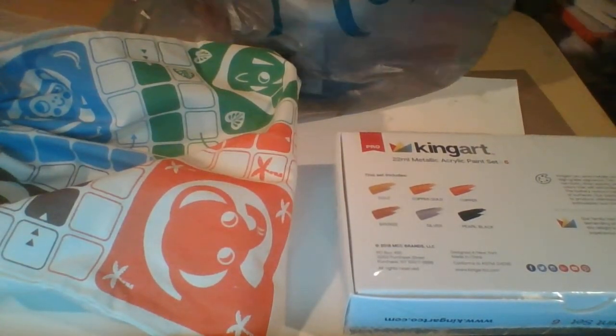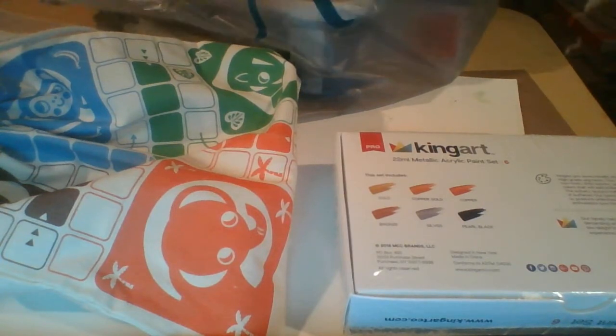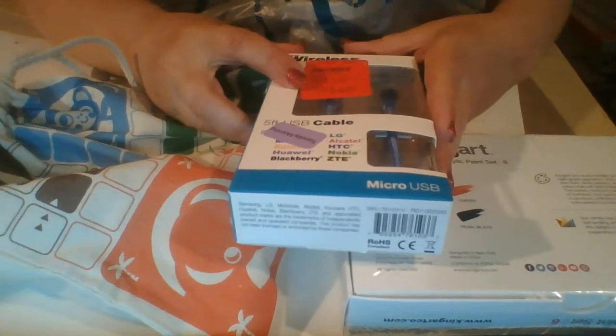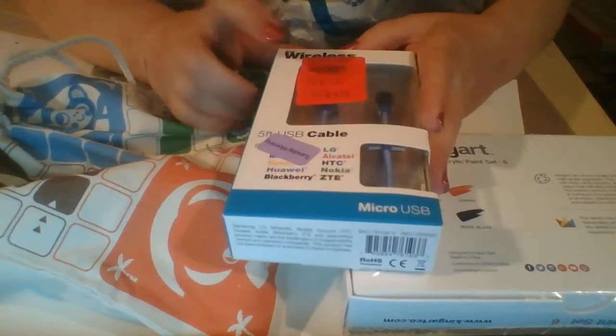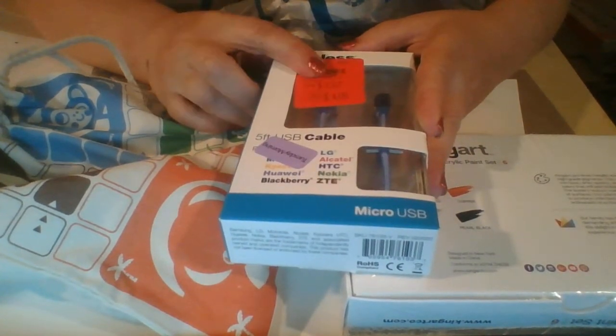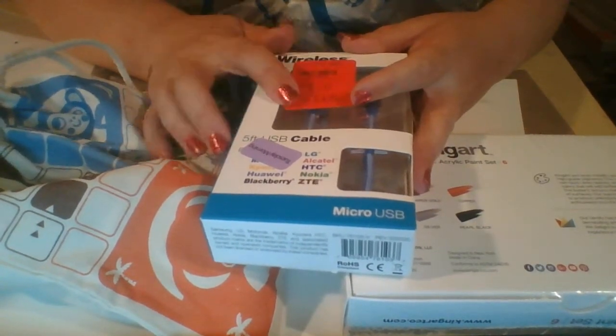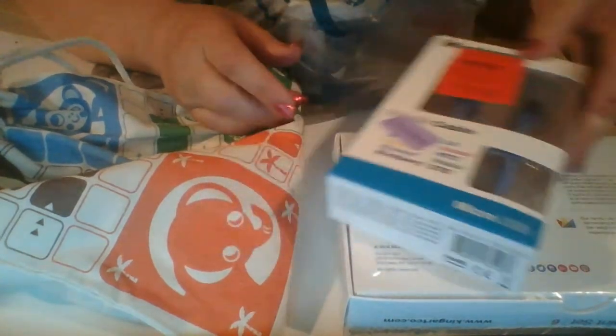The next thing that I picked up is another USB cord, because you're always losing where your USB cord is. It was a really great price because they marked it down again — a double markdown.